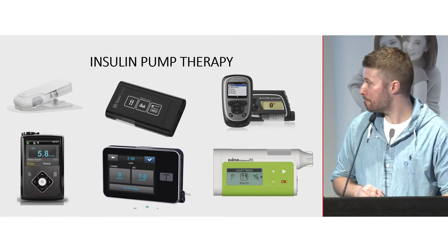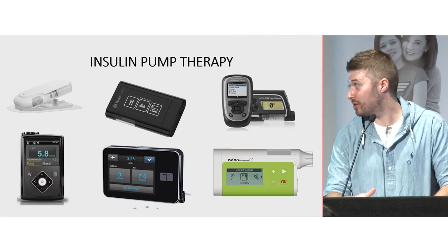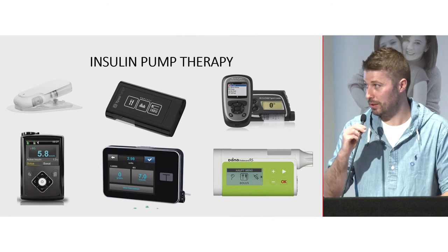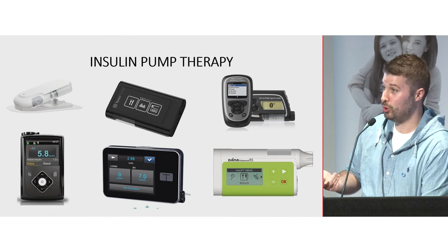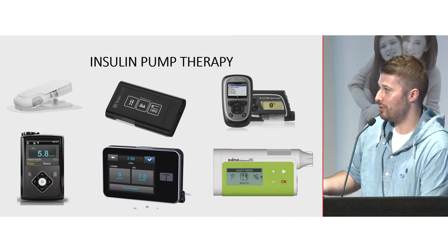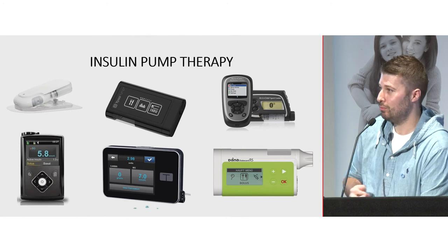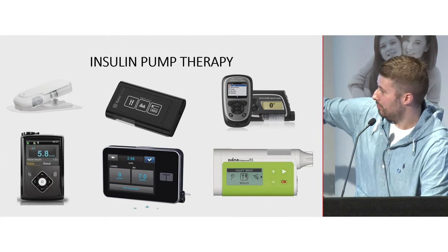Moving to pumps: every pump on the market does the same thing fundamentally — they all pump insulin. It's just the user interface that's different, so it's personal choice. They all have a basal rate; you put in a carbohydrate ratio and sensitivity factor, customize your alerts, change your reservoir, and they're either rechargeable or battery-powered. Worth noting: the Roche Solo pump in the top left will be the first patch pump to come to market in Australia — tubeless, so you're not tethered by a tube.